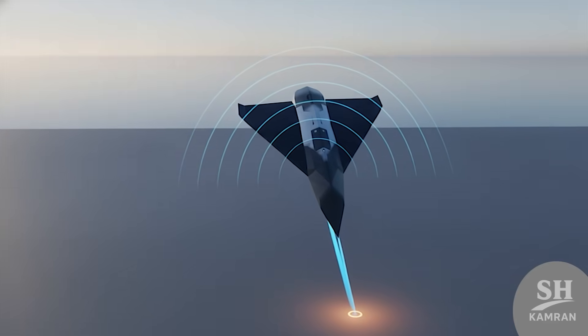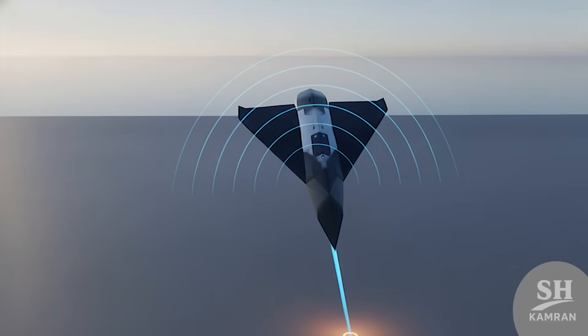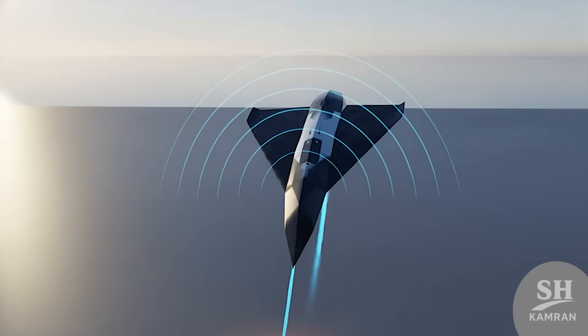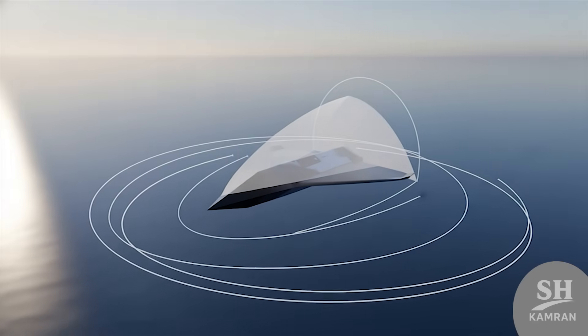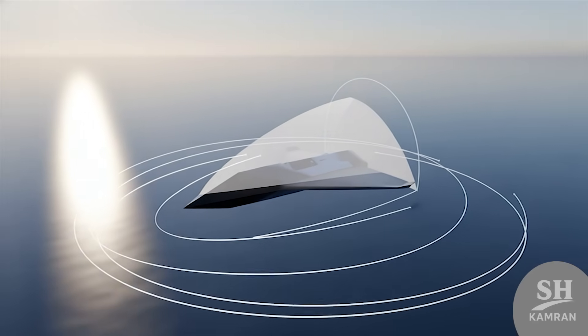In the test videos, we saw it dive at steep angles. This attack angle makes it hard for air defense to intercept. In military terms, we call this the blind spot attack. Engineers really worked hard on the maneuverability of this bird.